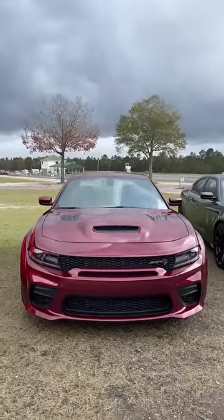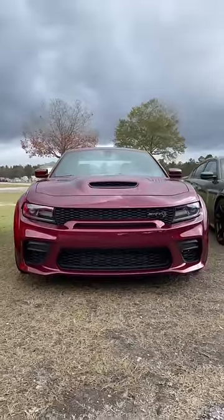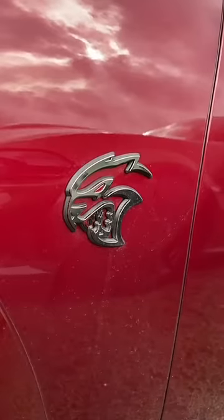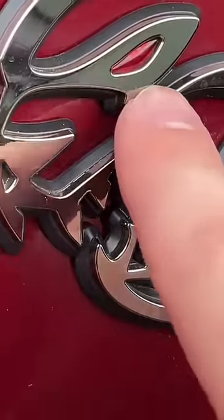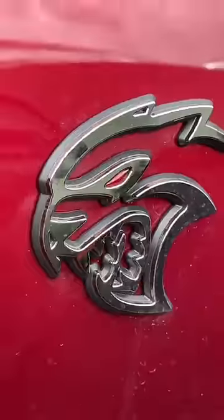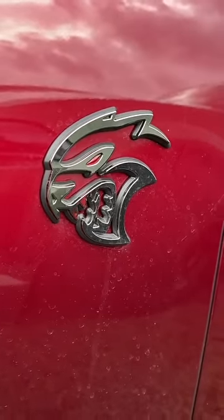This is the new 2021 Dodge Charger Hellcat Red Eye Wide Body. The interesting part is the Red Eye designation — here on the little Hellcat badge, we have this little red jewel, which designates that this is not a normal Hellcat model at all.